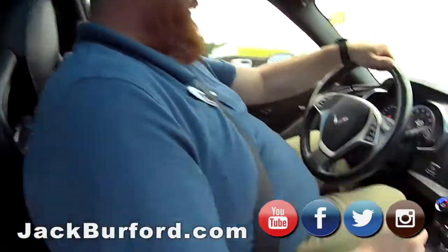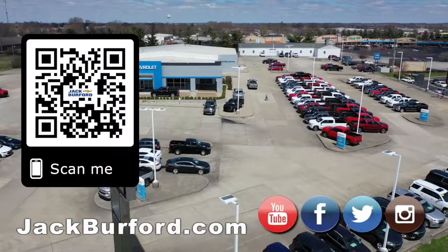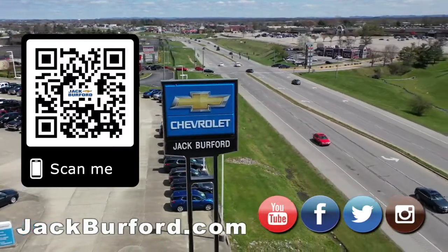Thank you, JJ. Thank you. Little red Corvette. Why would you buy a vehicle anywhere else? Make sure to visit us at JackBerford.com and subscribe to our YouTube channel.